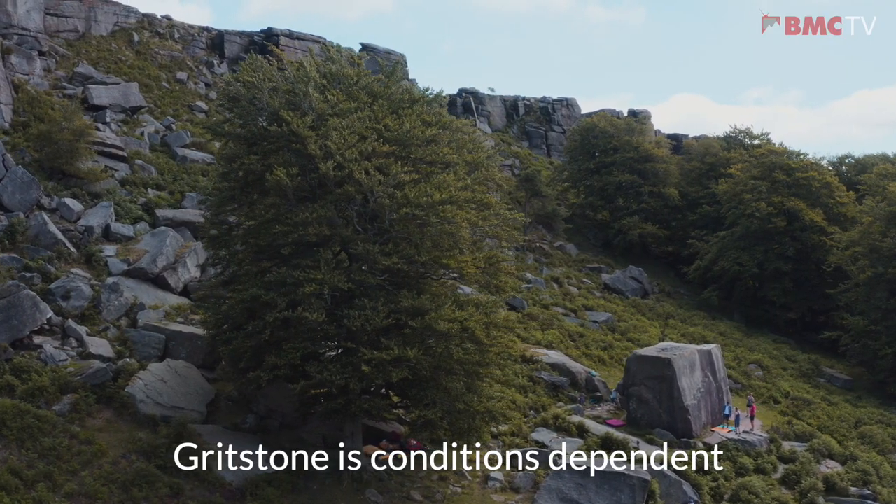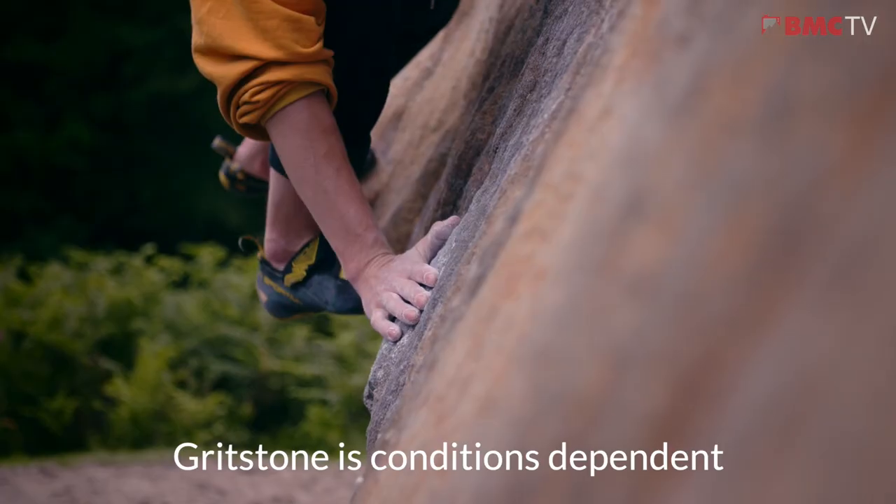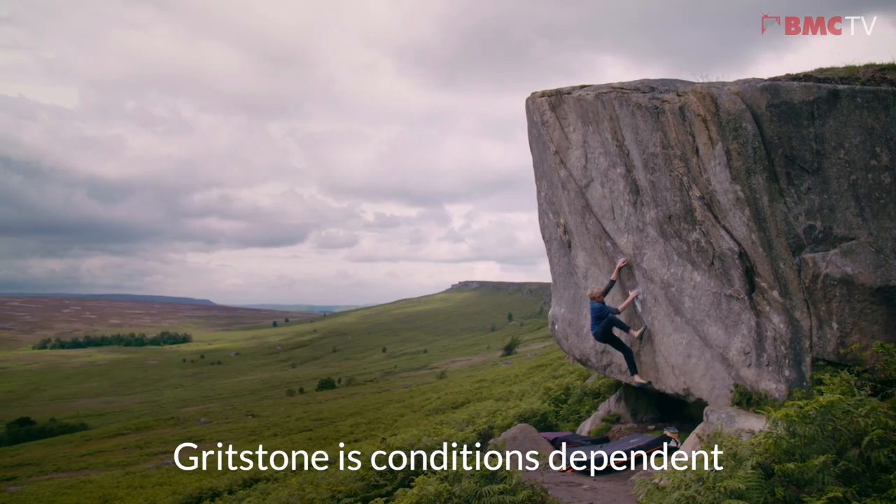Stanage has loads of climbing options from trad to bouldering and the rock type is gritstone, so get ready for really tiny footholds, some slap-worthy slopers and some pretty unique moves in general.